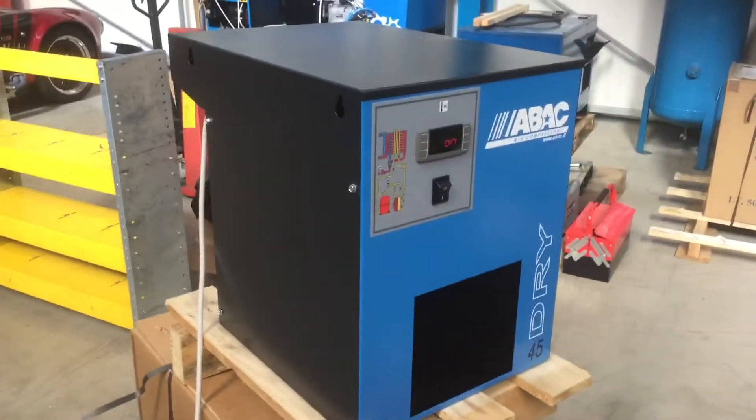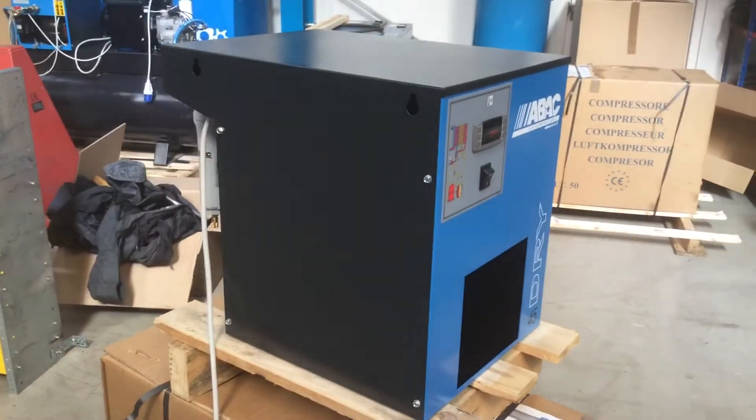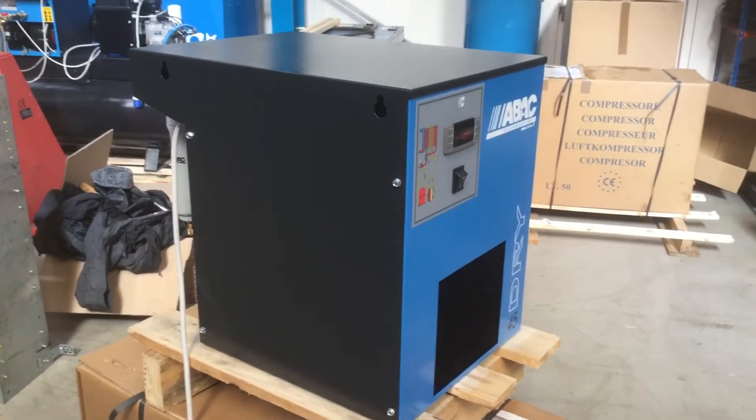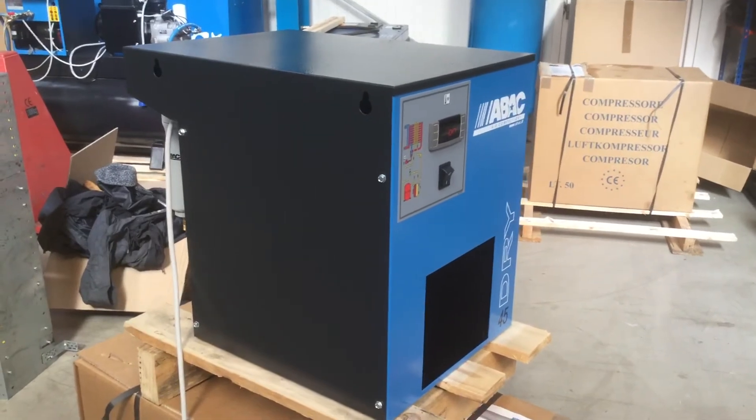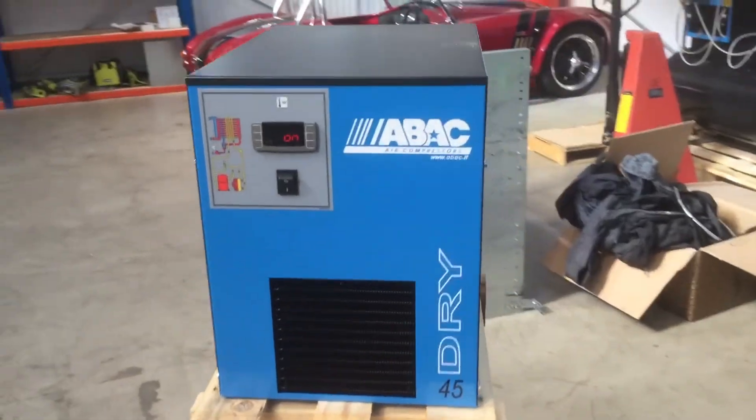If you buy just the dryer on its own, you get 12 months warranty. ABAC are doing a promo — if you buy it with two filters, slightly more expensive but they're discounted down, you get 24 months warranty on the whole thing. So it's well worth doing.